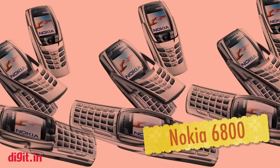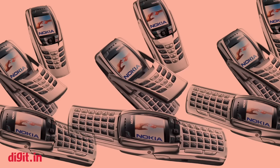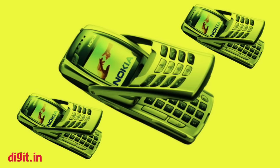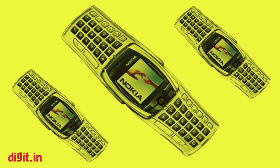Nokia 6800. Announced in early 2003, the Nokia 6800 had a full QWERTY keypad concealed within its bulky candy bar body. It was a messaging-oriented phone with a standard alphanumeric keyboard on top, and the keypad had a hinge that could be flipped over to give access to the full keypad.